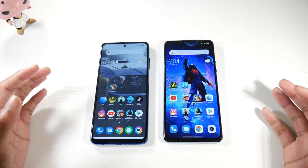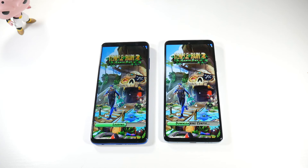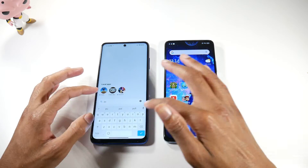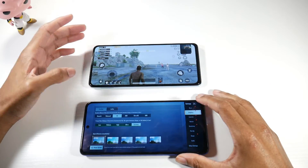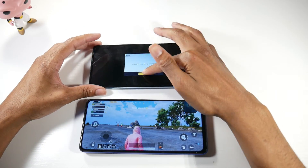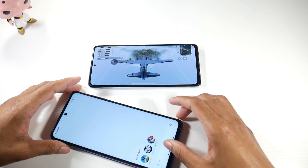The Poco is slightly faster when opening applications, and when we get to gaming, that's where you see the big difference. Looking at PUBG graphic settings: on the Poco, I can go to HDR with extreme frame rates and even ultra HD. On the Redmi Note 10 Pro, we're stuck on HD with high frame rates. If you're a gamer, you're going with the Poco hands down — processing speed is the biggest difference between these two phones.